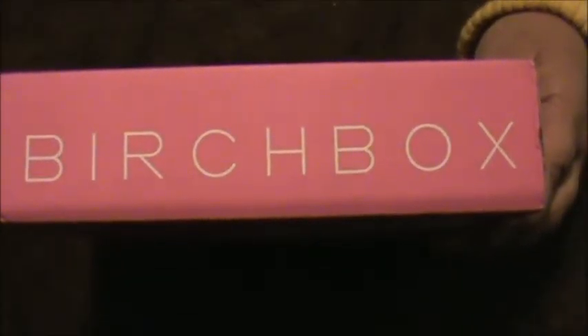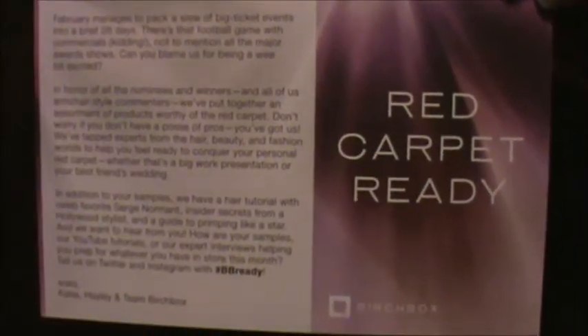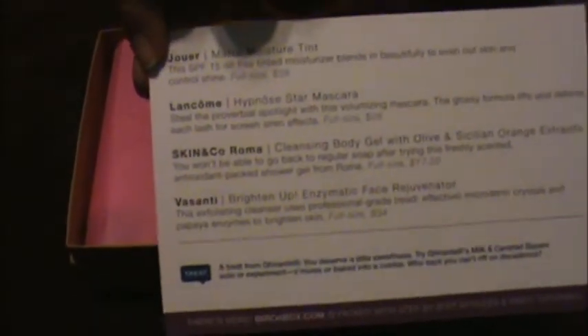Hey everybody! I feel like I haven't made a video in forever. Anyway, here is the box. Here's the card we got and it says 'red carpet ready.' And here are the things that we received. It looks like we only got four things, but let's see what we got!